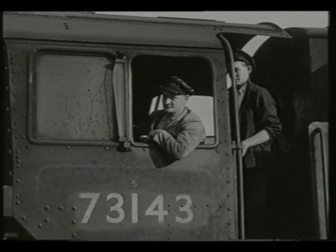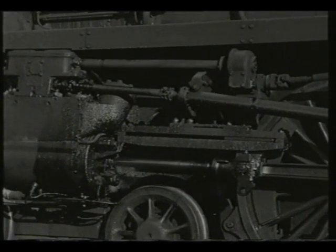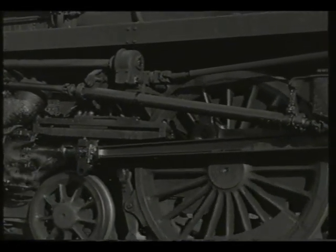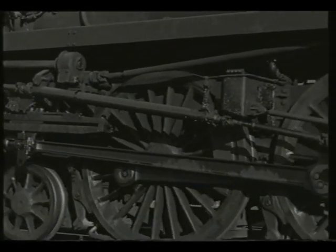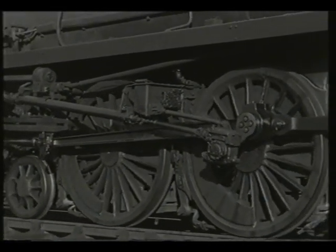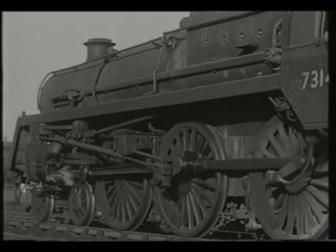Another locomotive was picked out at Saltley to illustrate a feature. This is one of British Railways' standard class 5 4-6-0s, which had been built with Caprotti valve gear. This rotary action valve gear was the final steam locomotive development of any consequence in Great Britain, and might have become the standard form of gear if steam locomotives had had any further development.